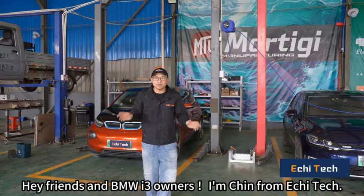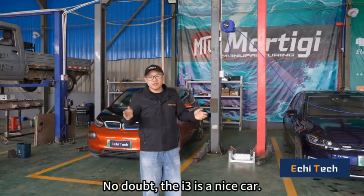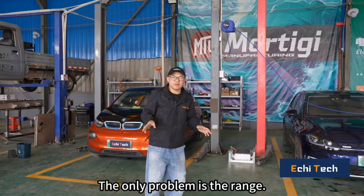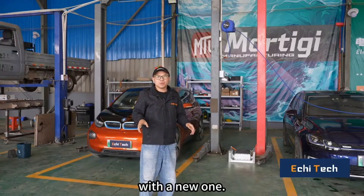Hey friends and BMW i3 owners, I'm Qin from Ecitec. No doubt the i3 is a nice car, the only problem is the range. My suggestion is to replace the battery with a new one.